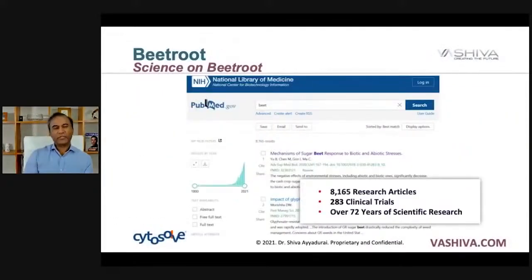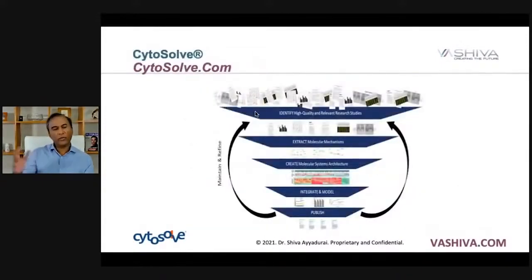Beets have been researched for over 72 years, with 8,165 research articles and over 283 clinical trials. The approach we take is a systems approach. We don't just cherry-pick a few articles which show beets are good or they're bad. Using Cytosol, we look at all the different articles that are out there, and from those articles, we find the ones that have to do with the particular biomolecular function related to cardiovascular health.